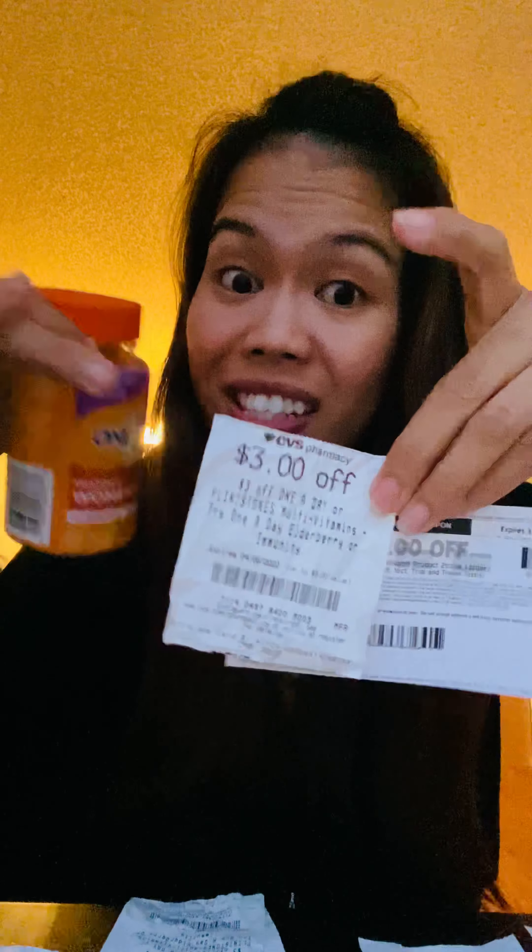Now let me cover a buy two get one free coupon — I have one here. This is a buy two get one free neutrogena acne toner, scrub, and cleanser. Let's say you grab three Neutrogena face washes at $7.99 each. Your coupon says buy two get one free, so you're paying $7.99 and $7.99, and the coupon deducts $7.99 for the third one, making it free.